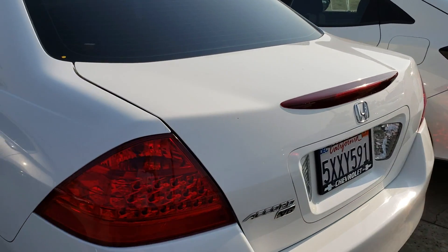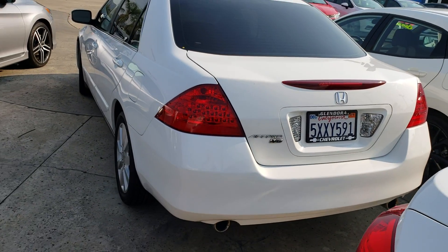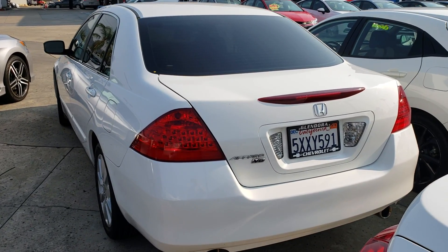My name is Douglas, you can reach me here at the dealership at 909-394-9899. This is your V6 Honda Accord.